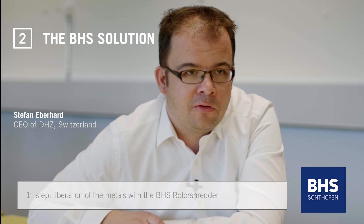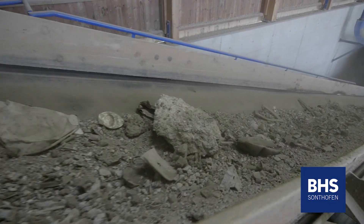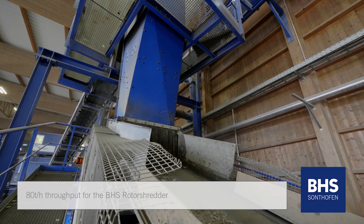The first important process step is to liberate the metals with the BHS rotor shredder. At the same time we lose moisture, and it's very important that the rotor shredder is able to handle the throughput of 80 tons per hour.